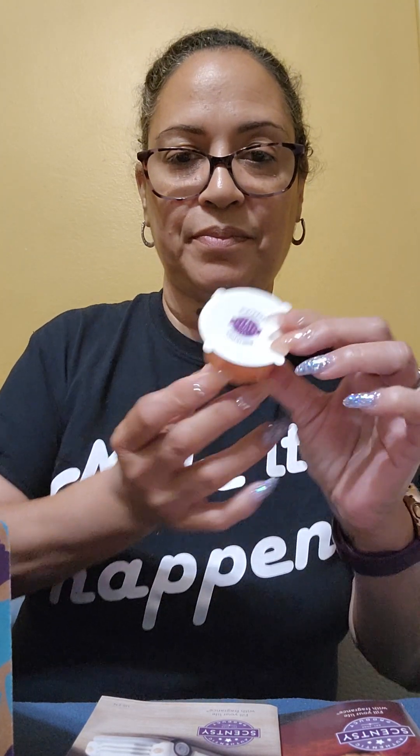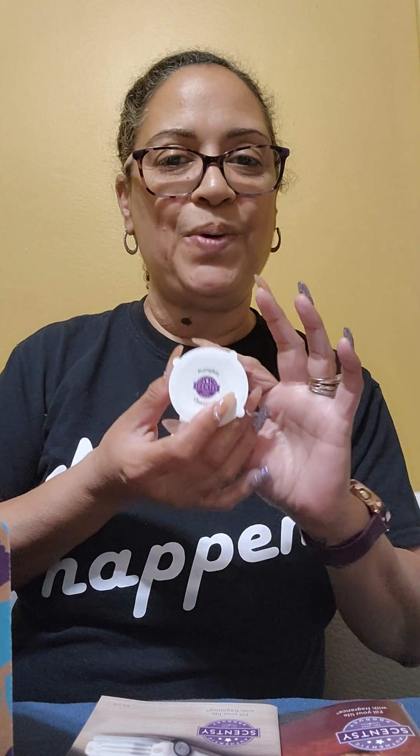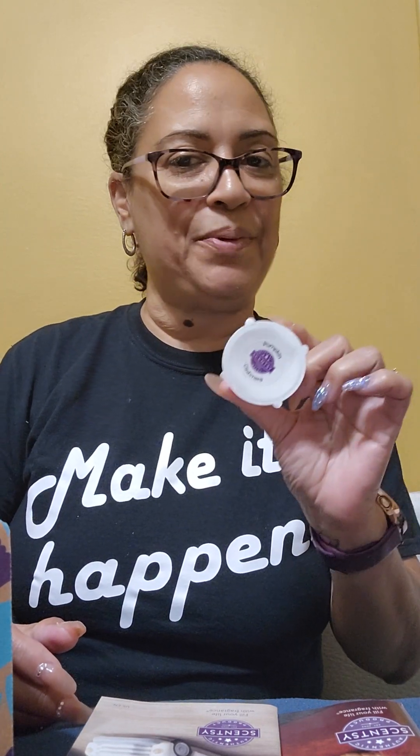We also have the Pumpkin Cashmere Sample Cup, and this is for next month's scent of the month. So when you get a Whiff Box you always get a little sneak peek of what we're going to get next month — that's one of the advantages of getting a Whiff Box.